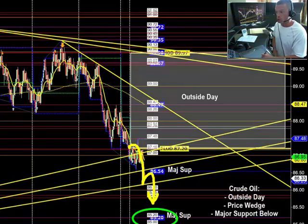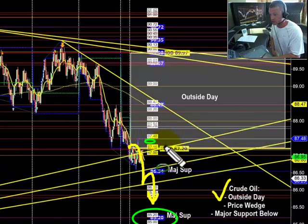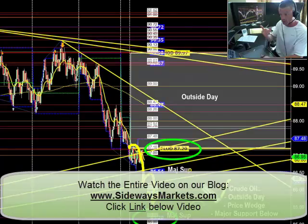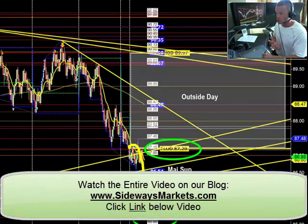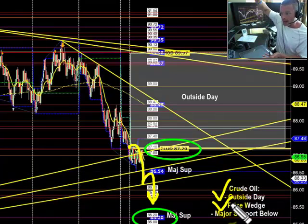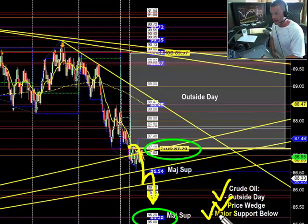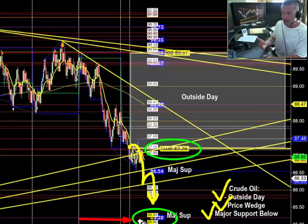We had three very simple clues today. We had an outside day - being below the previous low of day means we're selling retracements with new lower lows. We also had a price wedge which told us to buy at major support, sell at major resistance, buy the lows of the wedge, sell the highs of the wedge. This goes hand in hand with our major support below us, so we knew if price falls, we knew where we were going to be buying.